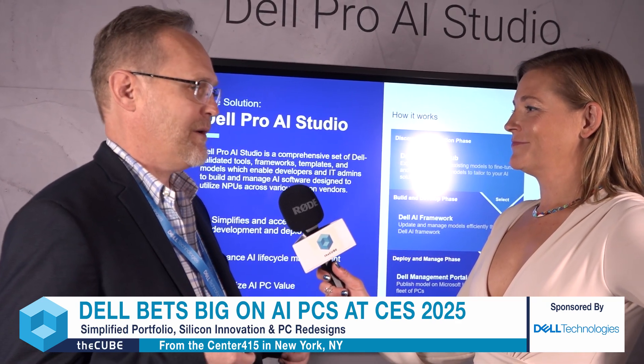Complexity in tool chains, complexity in software frameworks, complexity in knowing whether this thing is going to perform. So we're trying to solve for that for our customers, and the way that we're doing that is through the Dell Pro AI Studio — a great piece of software that's going to layer on top and simplify things for developers. We're talking about taking it from a six-month lead time when you're just bootstrapping down to about six weeks. It's a pretty phenomenal gain.